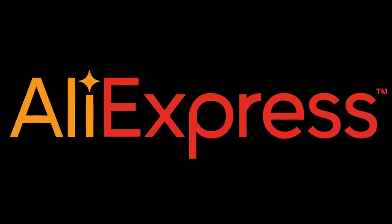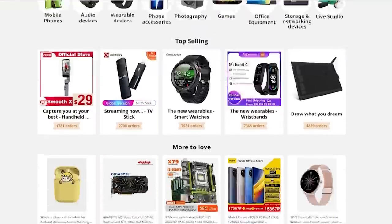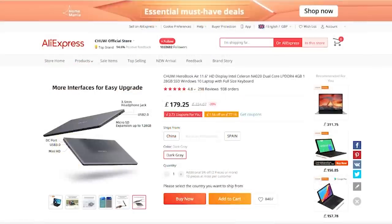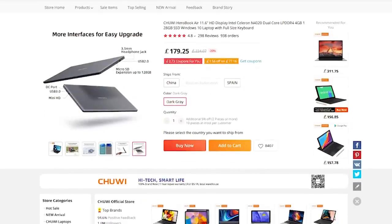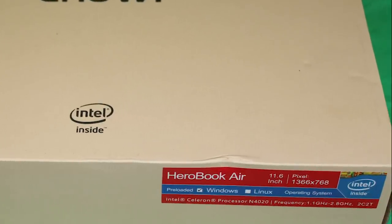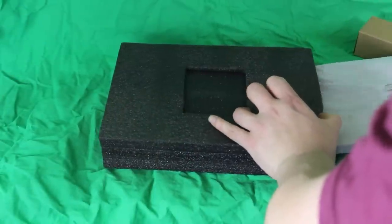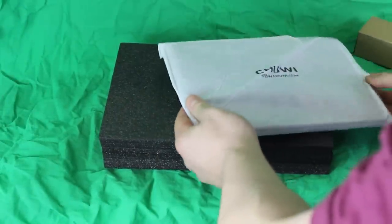This video is brought to you by AliExpress where you can find a fantastic and wide range of electronics and other goods at great prices. AliExpress has sent me over a Choway Hero Air laptop which is powered by an Intel Celeron processor. It weighs a shade over 900 grams and it's perfect for taking to class or work to take notes.